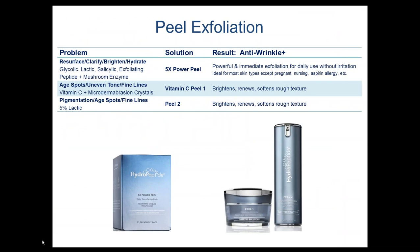Here you can see the combination of three peel exfoliation options. Our 5X Power Peel comes in daily resurfacing pads, and then our two-step solution with Peel 1 and Peel 2. These are two great retail peel exfoliation options that clients can take home and use in between their professional sessions.